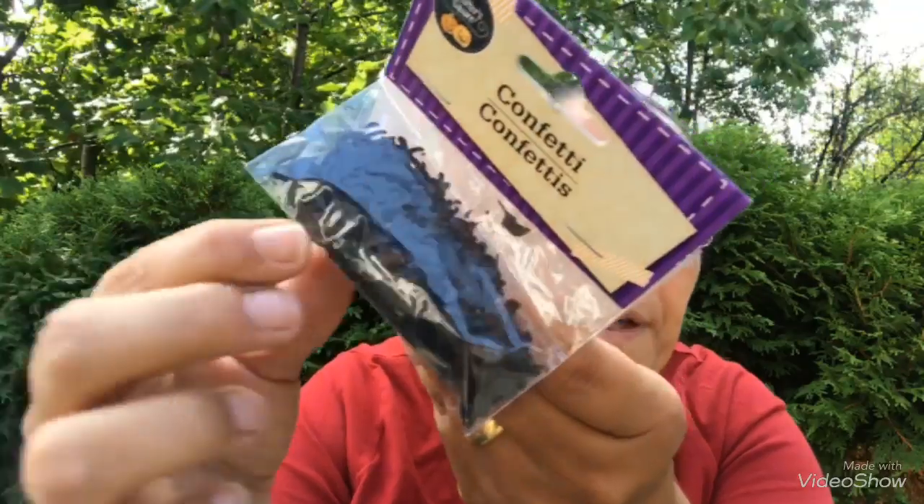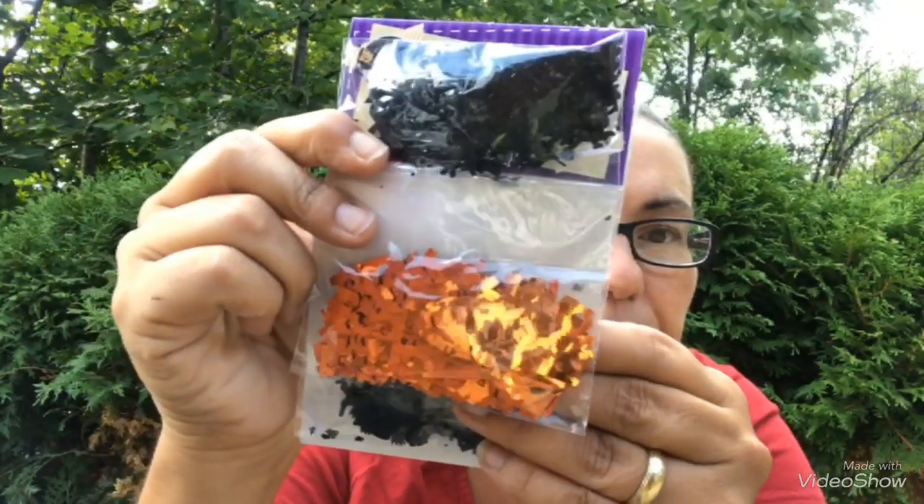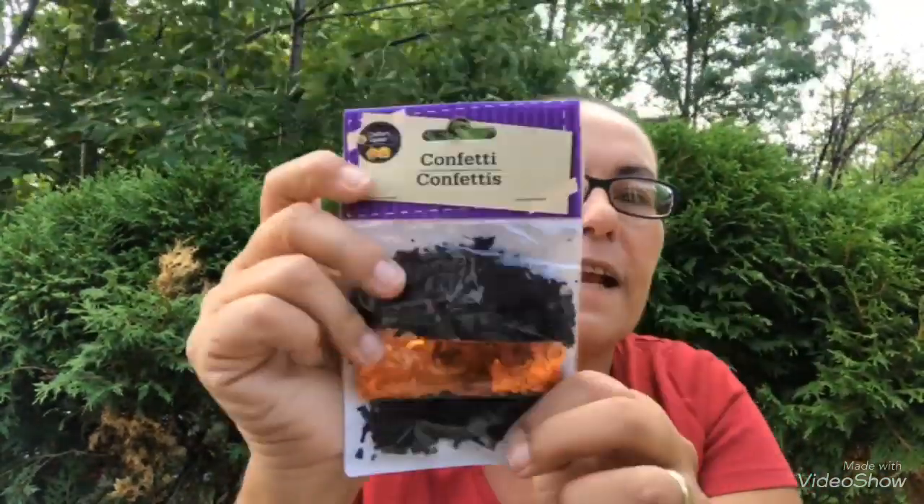Then I picked up this Halloween confetti by Crafter's Square — there are little cats, ones that say 'Boo' in orange, and little witches on broomsticks. Glad I came across that confetti!